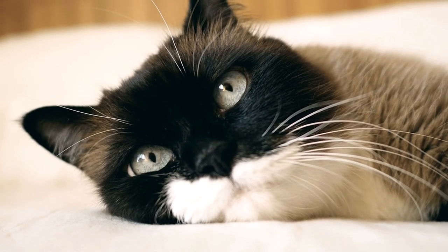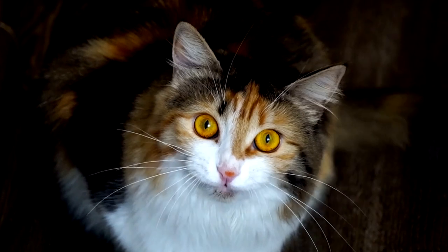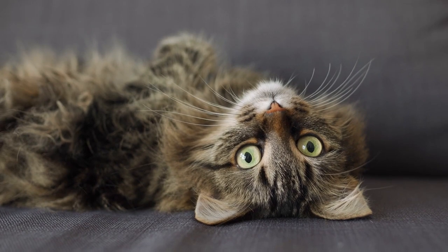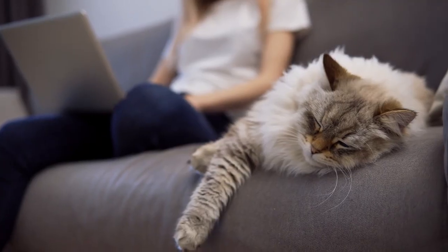Finally, other symptoms of clinginess in cats include either not playing alone or not playing with individuals other than yourself, not exploring their environment, or being overly suspicious of strangers.